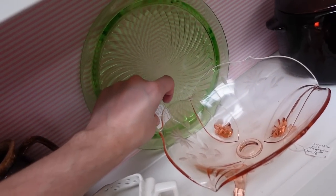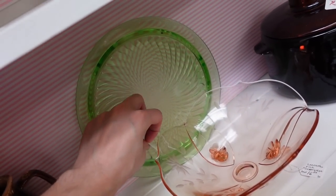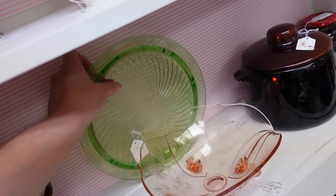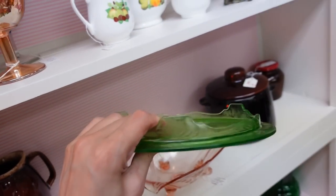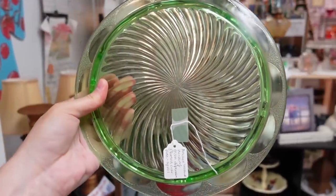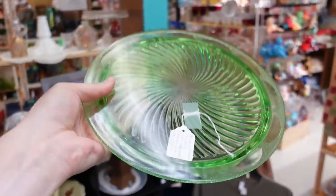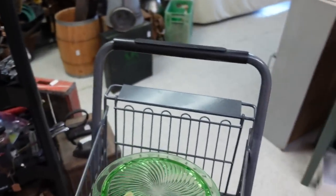So it's Anchor Hocking depression green with a spiral for $11. I'm all out of cake plates. I like it. It has like scallops and a spiral. I think it's time to get a green one, and that'll glow under blacklight too.